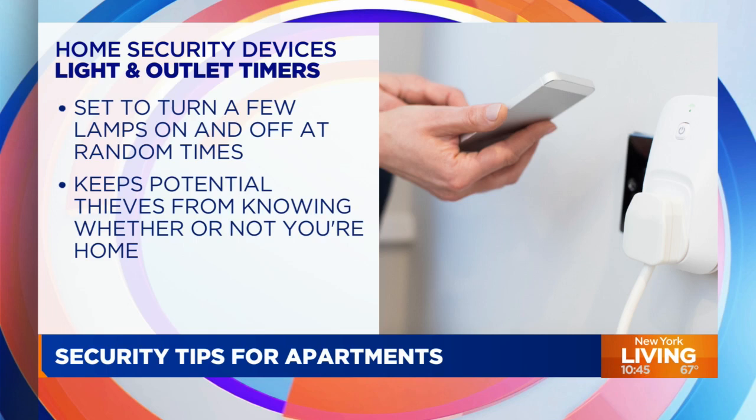What about light timers? Yes, that is a security measure. The holidays are coming up and many people use light timers with their holiday decorations to turn them on or off at certain times. You can do the same thing with your lamps. I found a two-pack online for $12 — you plug the lamp cord into the timer and the timer into the outlet, and you can set the times the lamp will turn on or off, whether you're home or not.